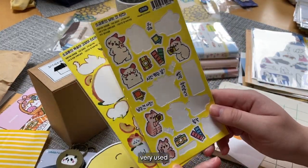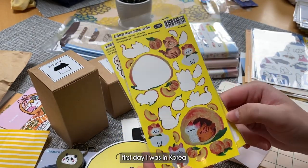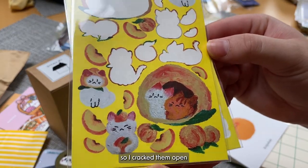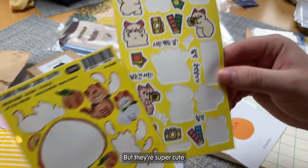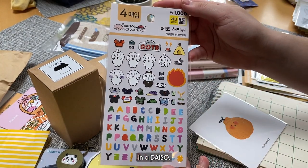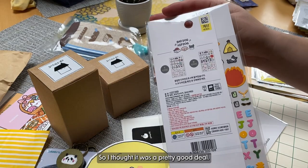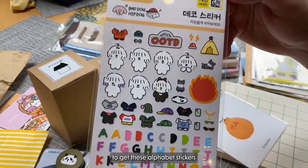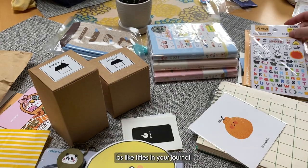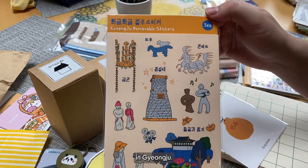Next, these stickers are very used because I bought them also on that first day I was in Korea and I didn't know I was going to be filming this, so I cracked them open right away and used them. But they're super cute. And then I also got this in Korea at a Daiso — there's like four sheets of stickers in there, so it was a pretty good deal. I've been meaning to get these alphabet stickers because they look really cute as titles in your journal. And then I also got these stickers in Gyeongju.